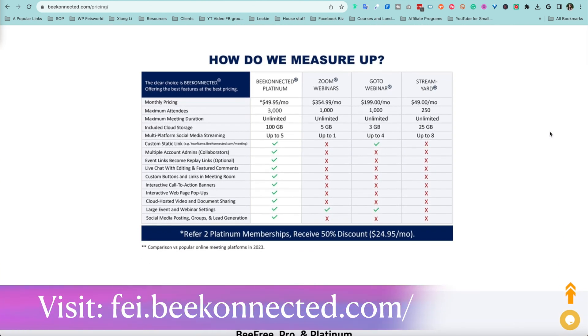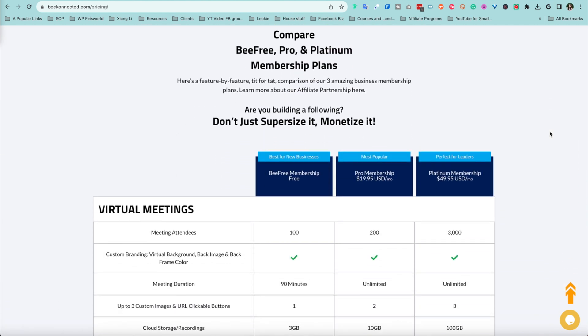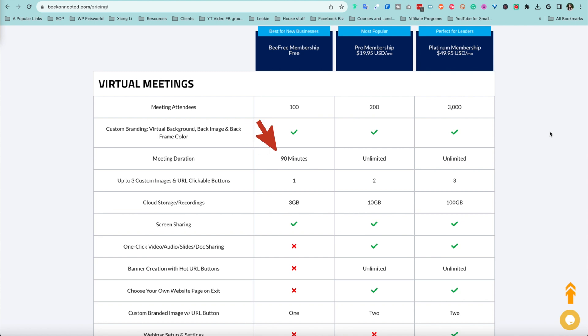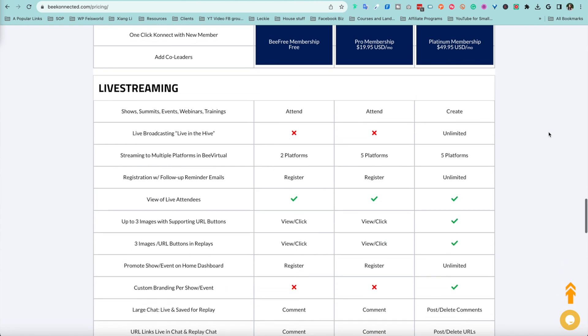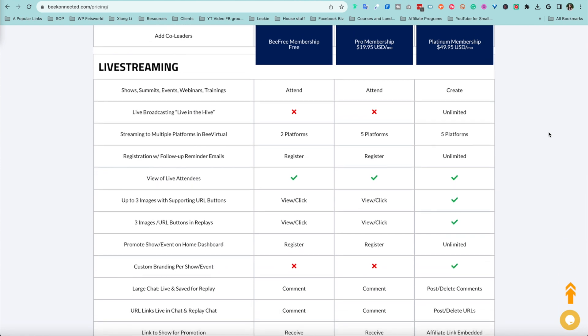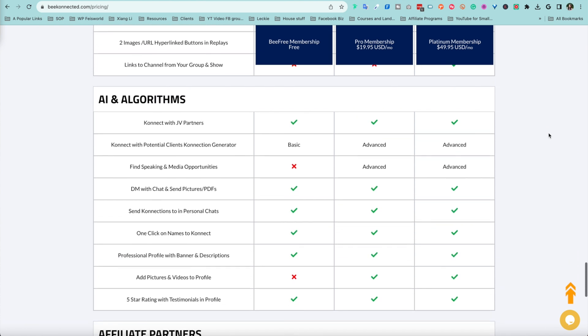I've included a link on the screen and also in the description below if you want to explore — no credit card needed. With the free version, unlike Zoom's free account, you have up to 90 minutes instead of 45 minutes for meeting durations. You can stream up to five different platforms and join groups, shows, and other webinars as part of the Be Connected platform.